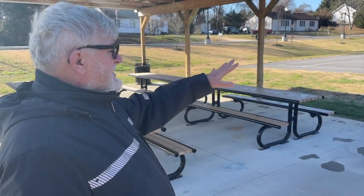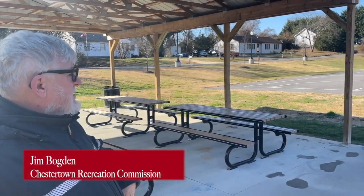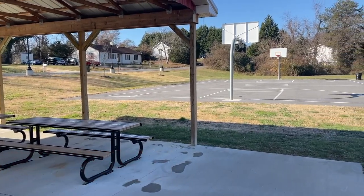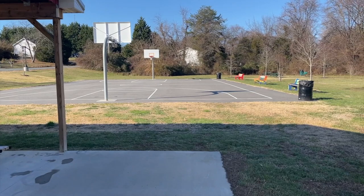We got a state grant to build this a few years ago — the pavilion and the basketball court — and we brought the benches over from Ajax Park.